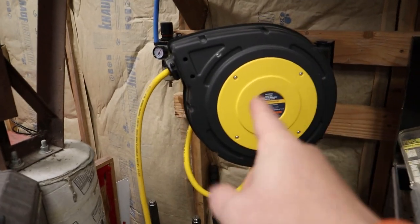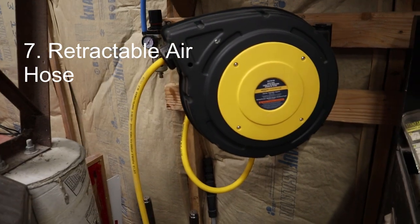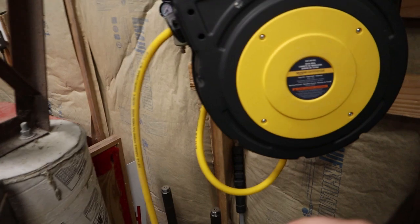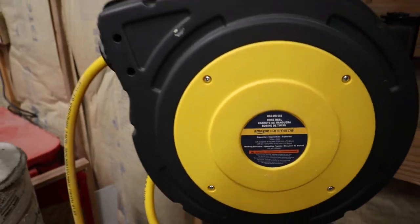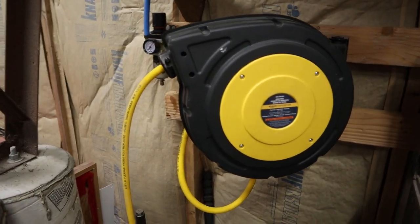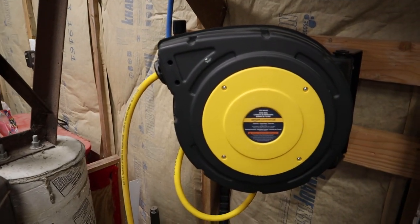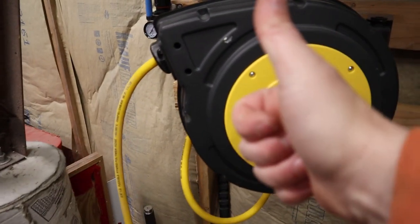That leads into number seven, which is a retractable hose reel. Just like the electrical, you're going to have hoses strung out and you're going to be tripping over them all over the place. This one is Amazon commercial — I bought two of them. One is right here and I have another one way over there. I've been using it for a while; fantastic, one of the better-priced units. A link is in the description, it has great reviews and I definitely give it a thumbs up.